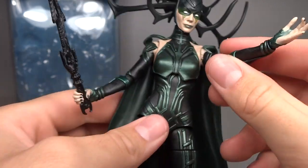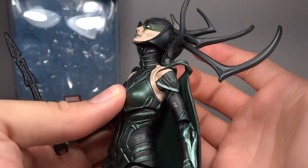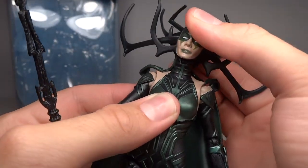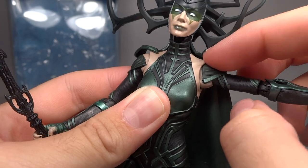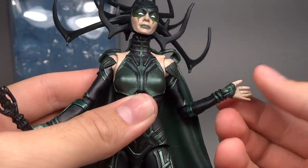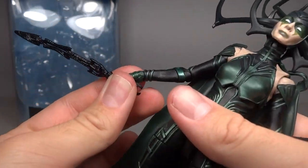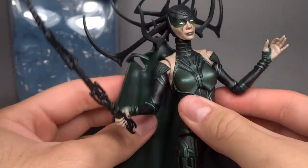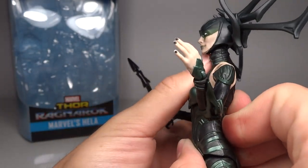Articulation is quite nice. She's got a ball-joint head on a hinge so she can look up even with the whole headpiece, and she can look down completely as well. Obviously side-to-side and tilt are there too. Ball-hinge shoulders — even with the armor pieces sculpted, it kind of tucks under her torso so it doesn't hinder movement at all. She has hinge-swivel elbows and hinge-swivel wrists — on one side it hinges in and out, on the other it goes up and down. I love that for a sword-wielding figure so she can point the sword forward. She has a ball-jointed upper torso which goes side to side pretty far but doesn't go front and back far at all.